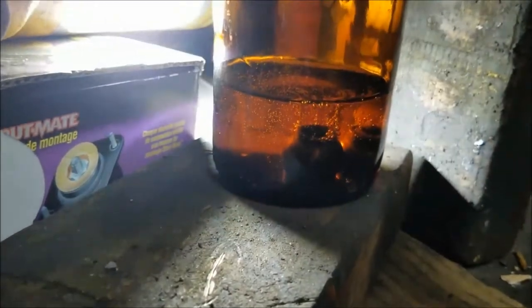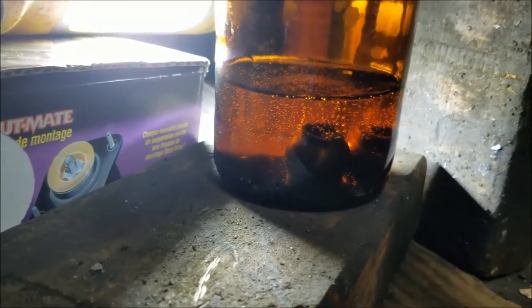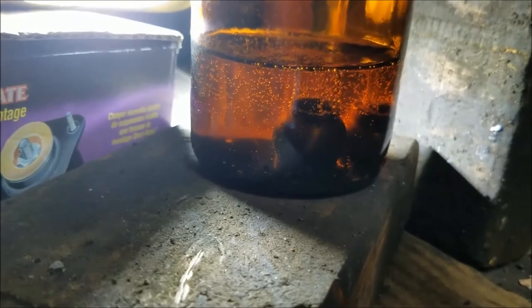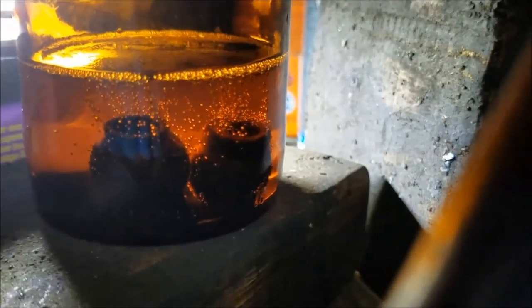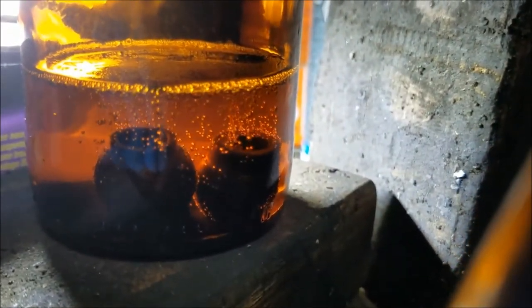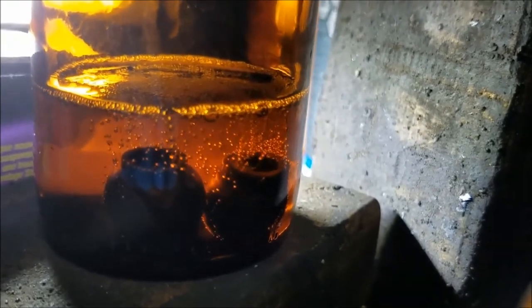Under a vacuum you can actually see the air bubbles leaving the bearings, and in the empty space the oil will fill in. I let this run for about an hour and the air bubbles still hadn't stopped coming out, so I just turned it off, came back the next day, and let it run all day long while I was at work, until the bubbles finally stopped.